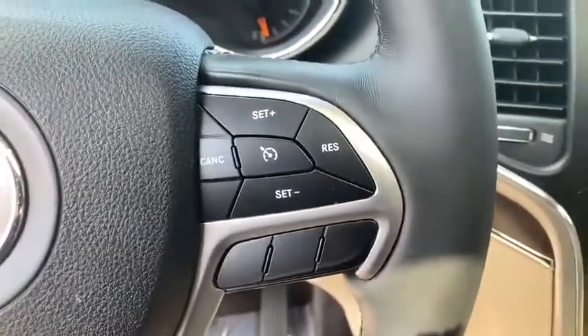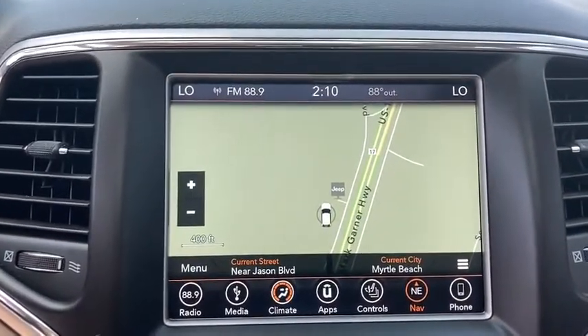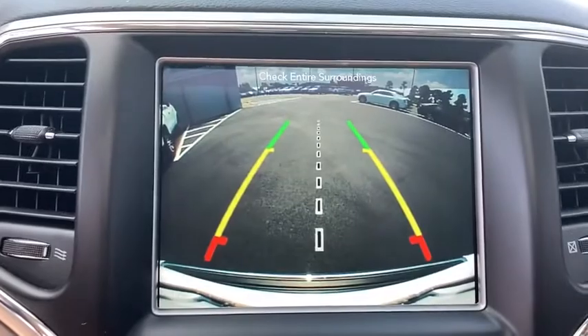trip computer, fog lights, heated front seats, rear window defroster, heated steering wheel, security system, electronic stability control, overhead console.